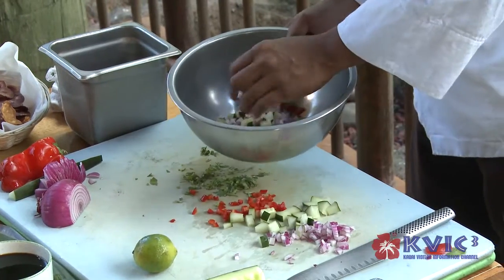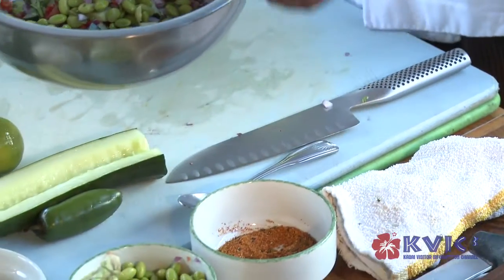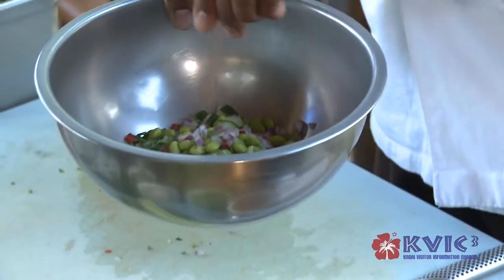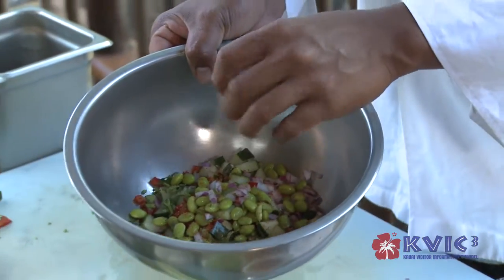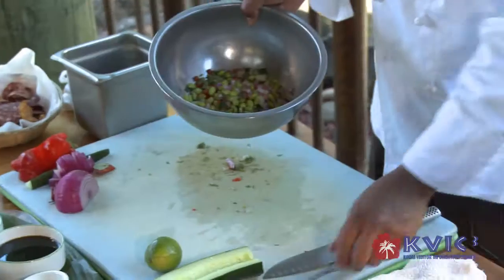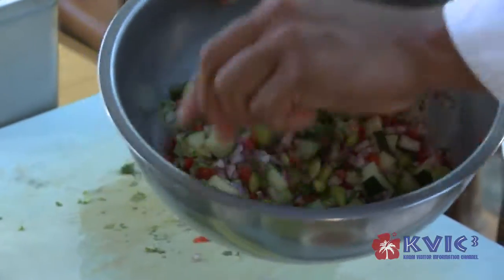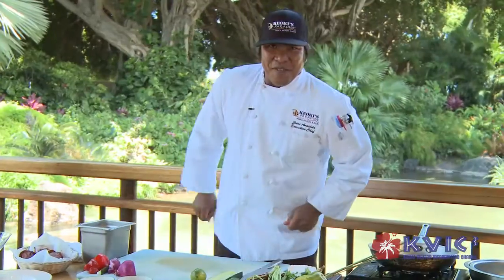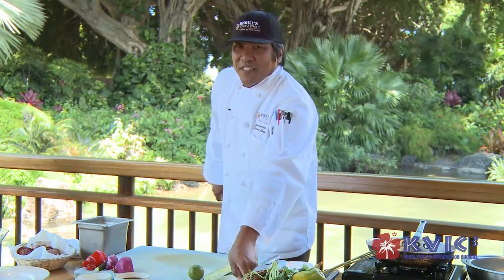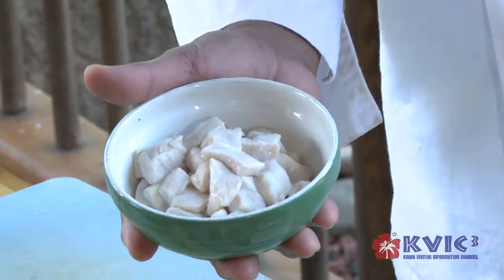We'll add all this in here, and then last but not least, we do our edamame and our togarashi spice. These seven different Japanese peppers — it's really, really spicy, so you've got to be careful. I just put a little pinch in there, mix it up a little, just get all the ingredients happy in there. The next ingredient we're going to put into our ceviche is our fresh ono, which has been marinating for a day now.